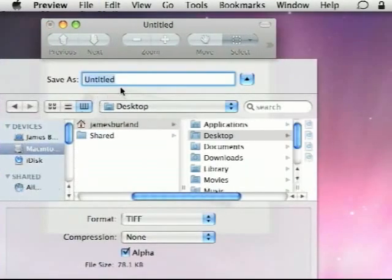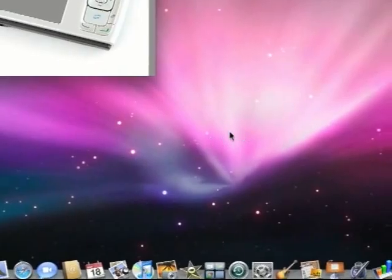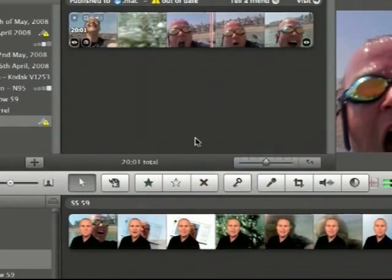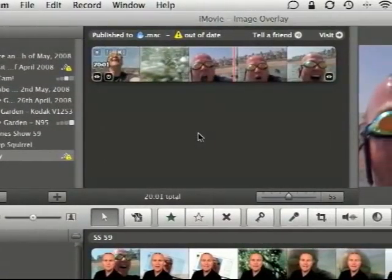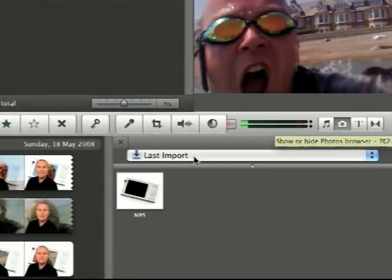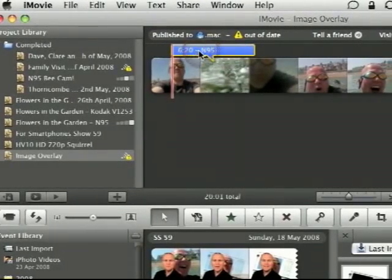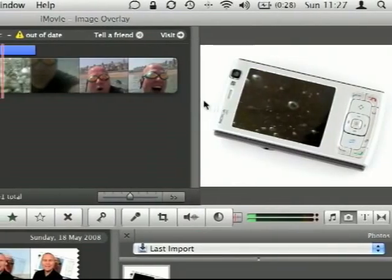Save the image — Save As. I call this N95, and it's a TIFF file with an alpha channel as shown. Then I drag that image into my iPhoto library — again, a free tool provided with all Macintosh computers. I then go into iMovie 08, which also comes free with all Macintosh computers. I've already set up a new project called Image Overlay, and you can see the video I want to use there. Then go down to the image selection palette and bring up iPhoto. You can see the last imported is my N95 image, which I simply drag over the top of my video. There you can see the video being played through the transparent area of the image — pretty simple really.